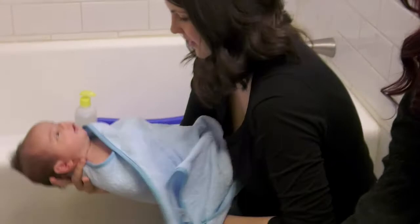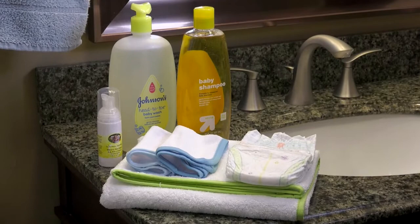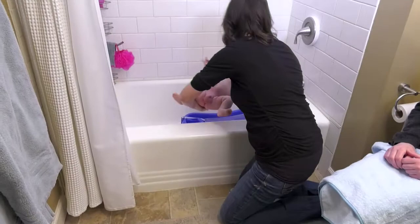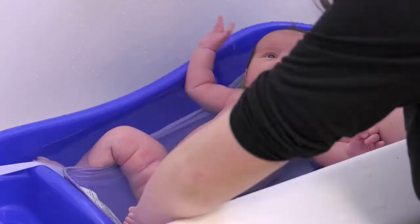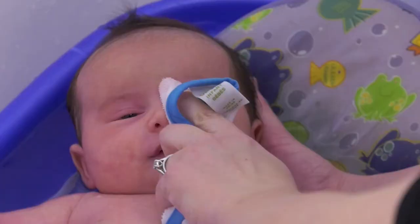Have all your supplies within easy reach. You will need infant soap, a few washcloths, a few towels, and a diaper. Have another person available to help with the first several baths to make it easier to handle a squirming, fussing baby. Never leave a baby unattended. Use water that is warm to the touch of your wrist or elbow. Start by washing the baby's face without soap, wiping each eye with a different part of the washcloth from the inside corner to the outside corner. This prevents bacteria from spreading from eye to eye.